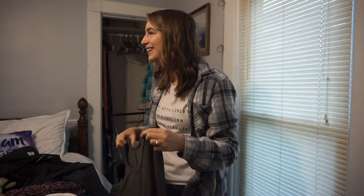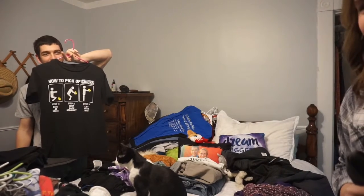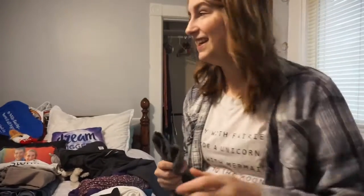Brandon: I bought that for you. Lindsay: I know. Brandon: That's the first shirt I bought for you. Lindsay: That's the first shirt he bought for me. Brandon: Up to you. Lindsay: Thanks.